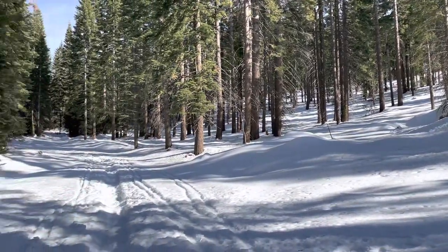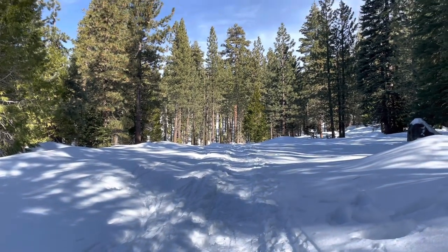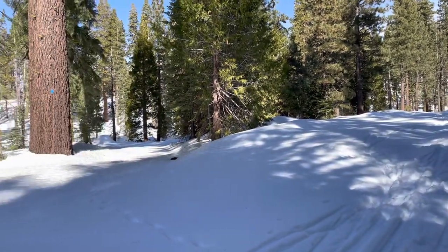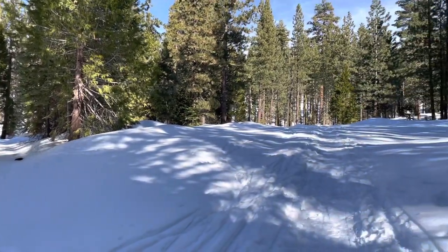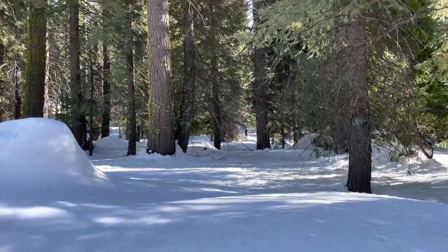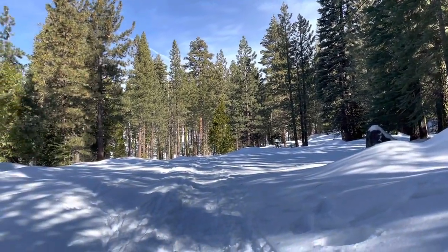Wow, it's great back here! I am in love with this trail — it is really, really pretty. This is a blue diamond trail, so it's rated moderate, but everything is challenging when you're out in the snow.